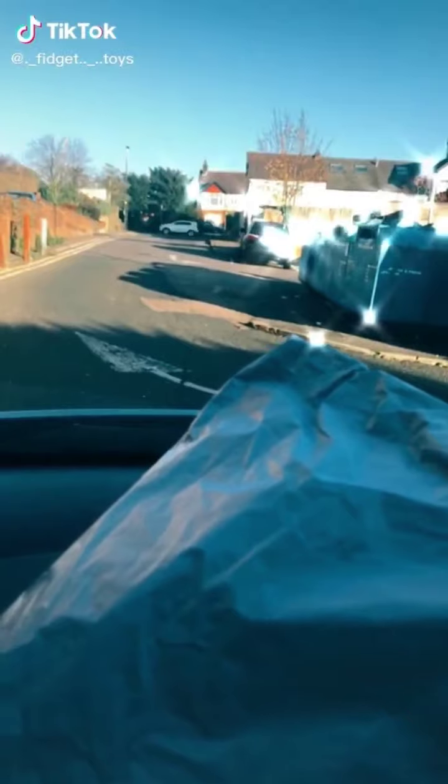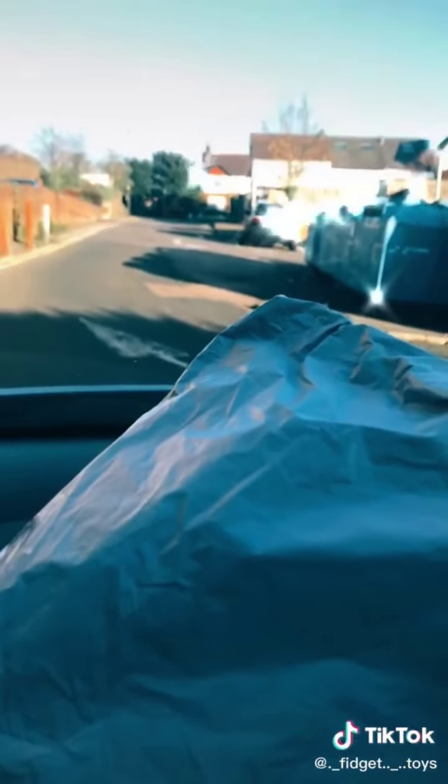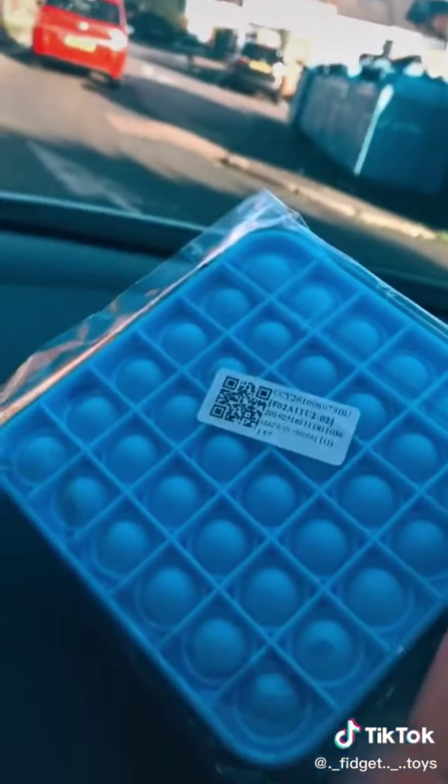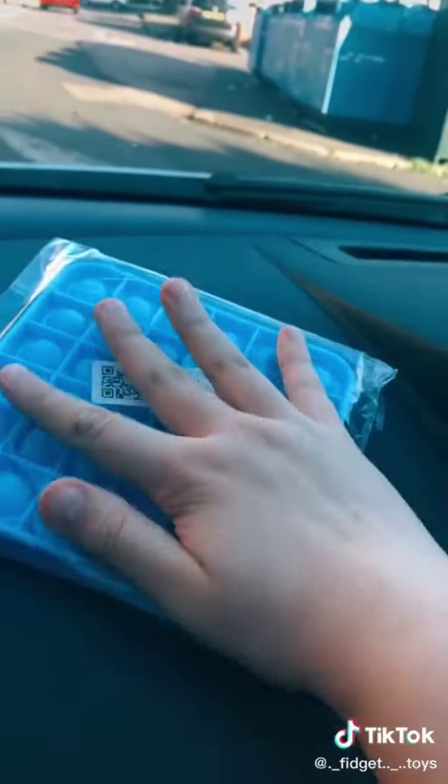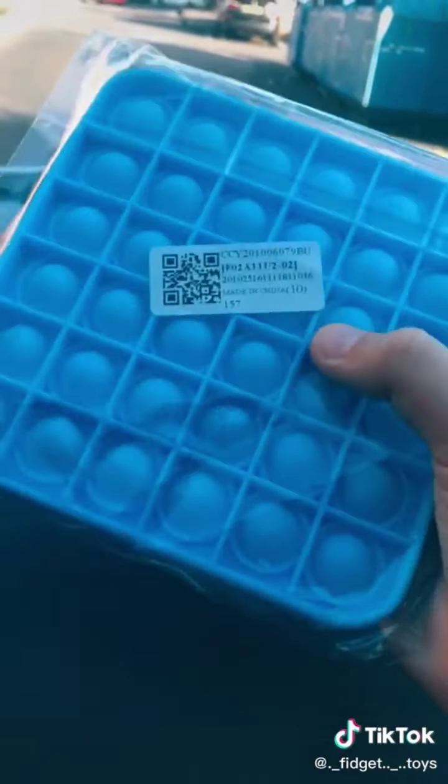I already did an unboxing video for my circle pop-it, but my square one arrived today so we're going to do an unboxing. And yes, I'm in the car, but it doesn't matter. I just took the pop-it out and it's a square pop-it — it's pretty big compared to my hand, and it is the blue one.